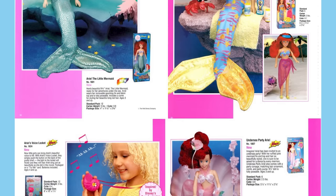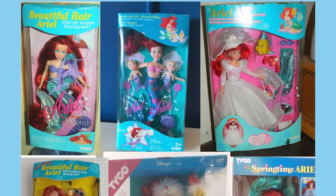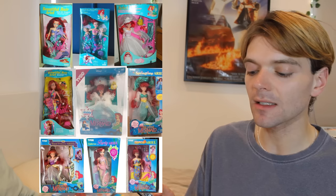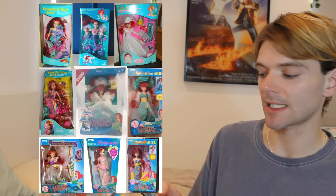Tyco continued to release loads and loads of different Ariel dolls. You can see them here, and they are stunning. I absolutely love these Ariel dolls — they're super whimsical. They use a lot of artistic license to give Ariel all these cool, unique outfits and tails. And also they are so 90s — oh my goodness, these dolls are just screaming 90s.